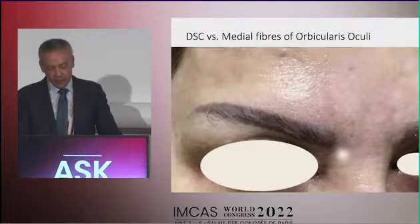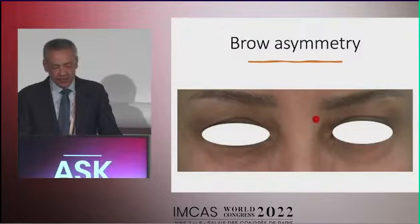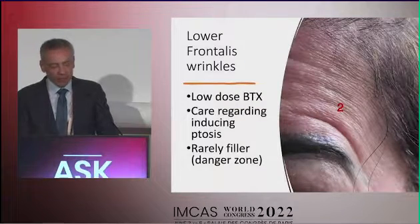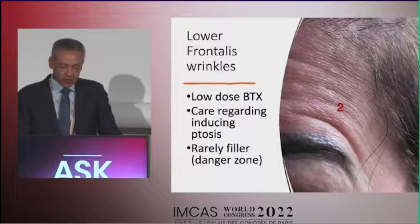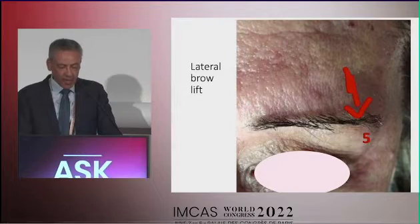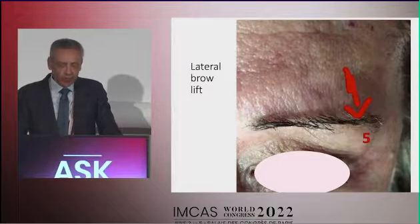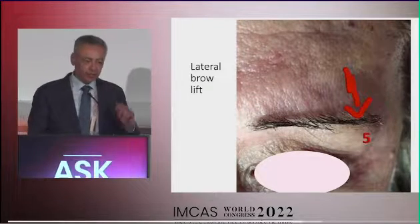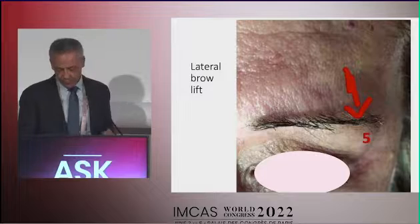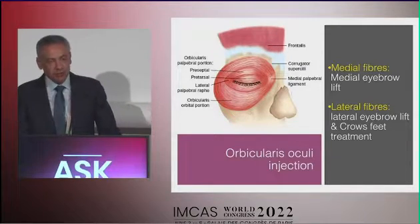Injecting the depressor supercilii will lift the medial eyebrow — shown here correcting an asymmetric descent of the medial eyebrow. If remaining wrinkles are present because we missed some lateral fibers of the frontalis, they can be corrected by injecting one or two units above the fault. To lift the lateral eyebrow, we inject the superior lateral fibers of the orbicularis oculi, grasping the lateral part like a sandwich and injecting two to five units in that area.